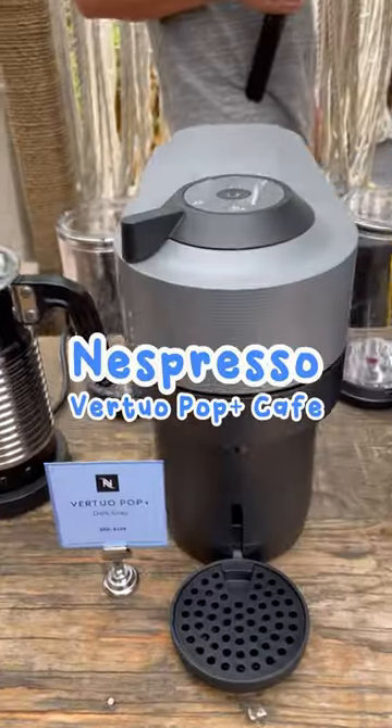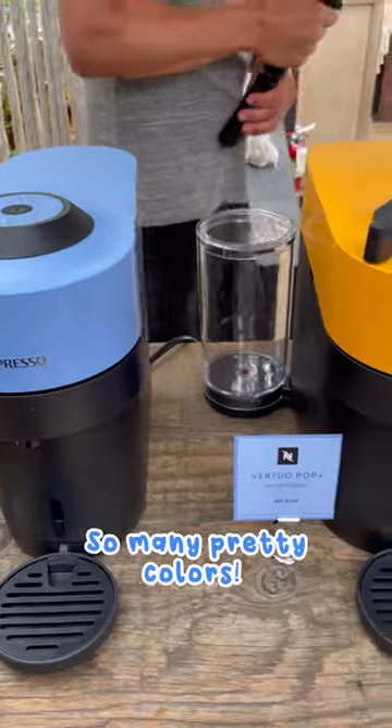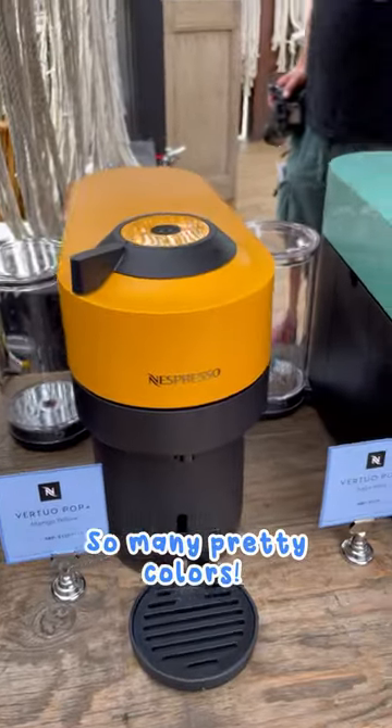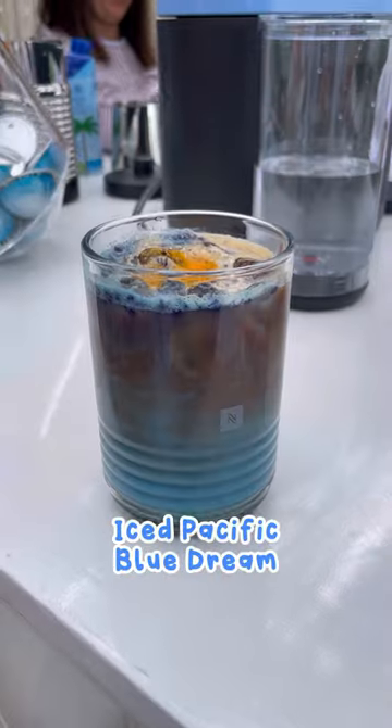Come with me to the Nespresso Vertuo Pop Plus Cafe Coffee Experience at Santa Monica Pier. I had so much fun trying out Nespresso's new Vertuo Pop Plus machine. It comes in so many different cute pastel colors and it makes such great iced coffee.